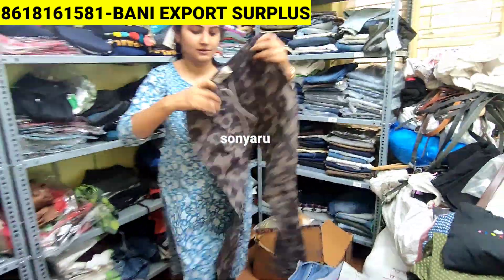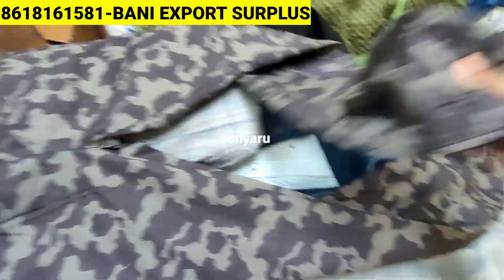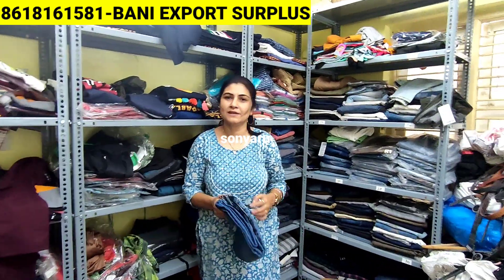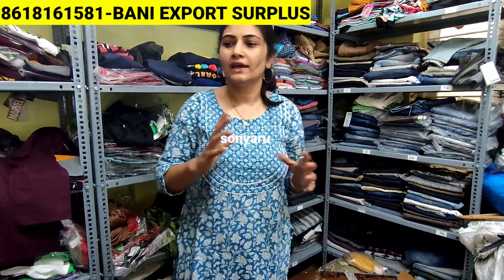There are tiger designs, like military style, like jogger style. The only request from customers is please don't ask for specific styles, because this is a mixed lot. We have all designs, colors, everything mixed.